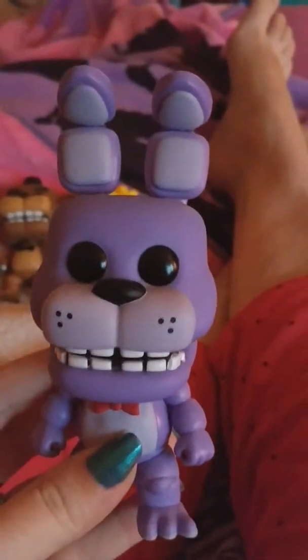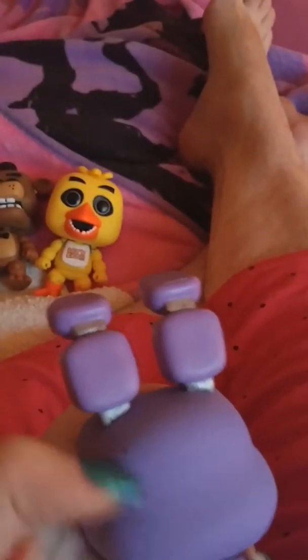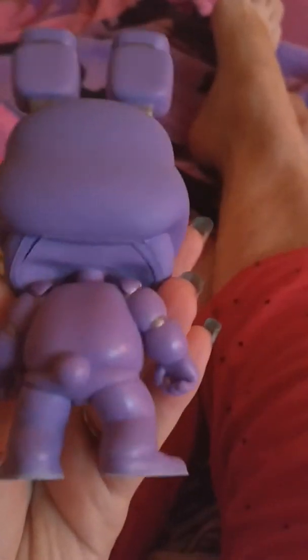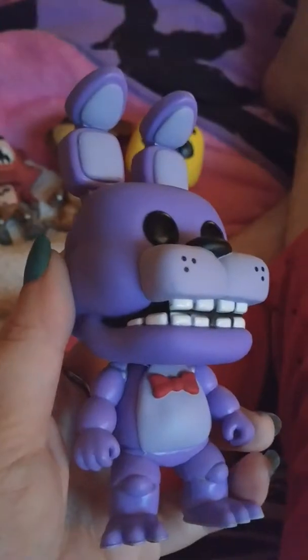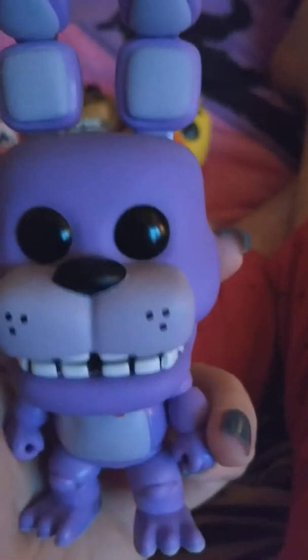I'm going to start off with Bonnie. The attention to detail on these is incredible. There's a thingy on the back of his head — that's probably some makeup, I'll deal with that later. And they made it look like he has little joints.